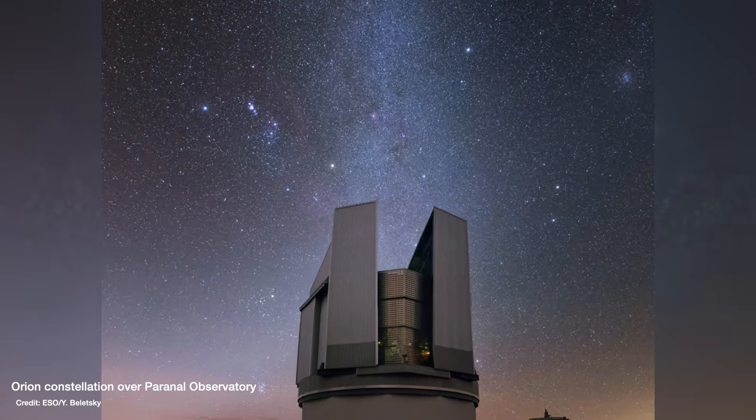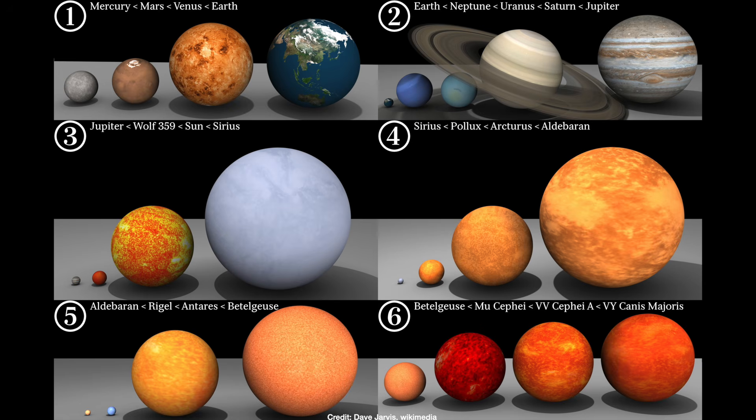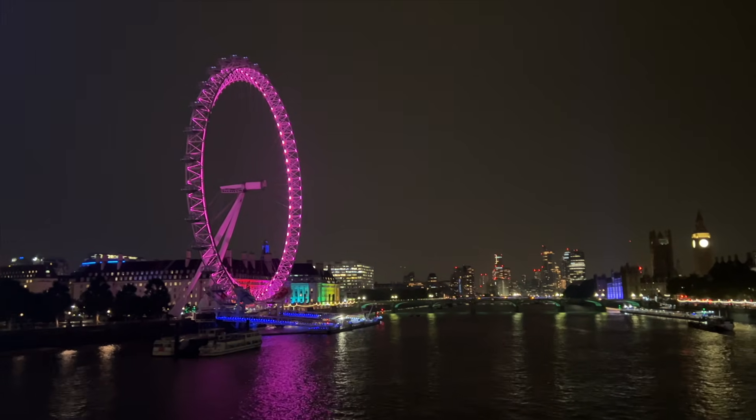Our best theory for how stars evolve tells us that stars anywhere from around 8 to 25 times heavier than the Sun will, at the end of their lives, swell up to become Red Supergiants. This is the type of star that Betelgeuse is — and to give you a sense of scale, if the Sun was a tennis ball, then Betelgeuse would be the size of the London Eye. They are really supergiant.